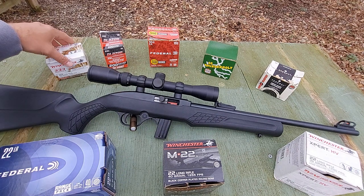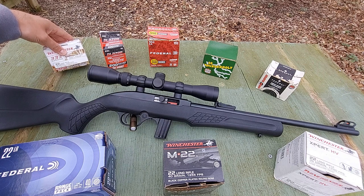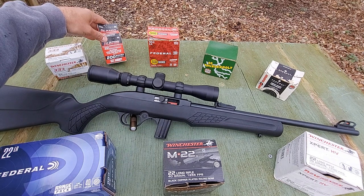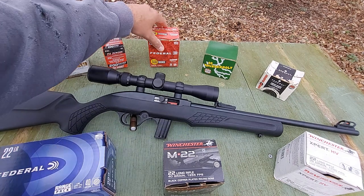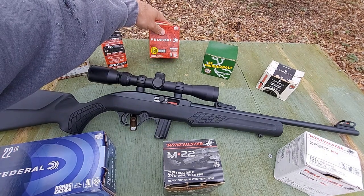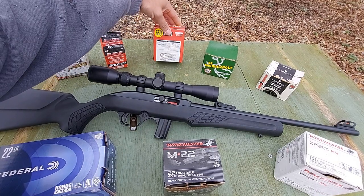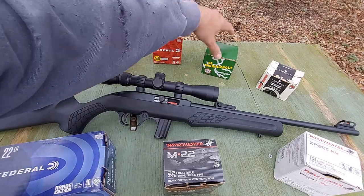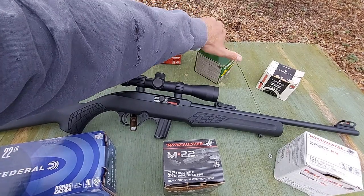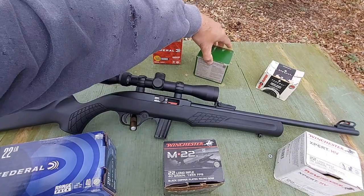So to give a rundown: I've got some Winchester 36 grain hollow point, advertised 1,280 feet per second. CCI Blazer, 38 grain lead round nose, 1,235 feet per second. Some of the red Federal bulk, 36 grain hollow point, advertised velocity of 1,260. And good old standby Remington Thunderbolt — these are a 40 grain round nose with advertised velocity of 1,255.